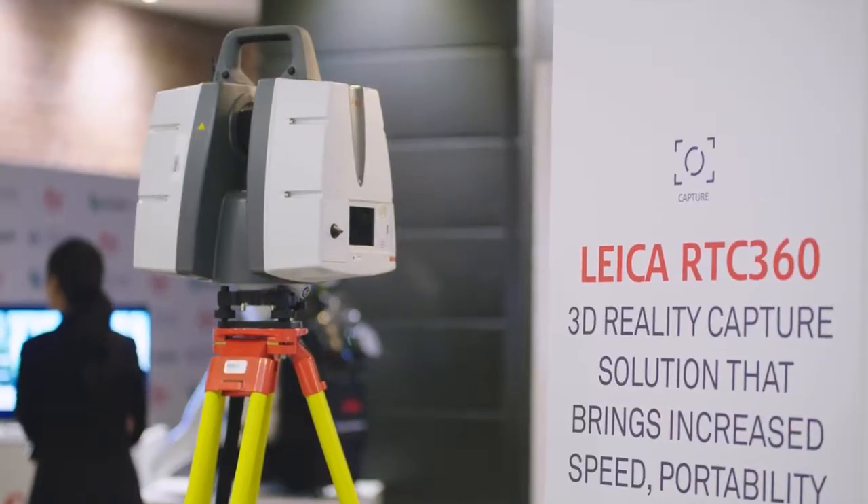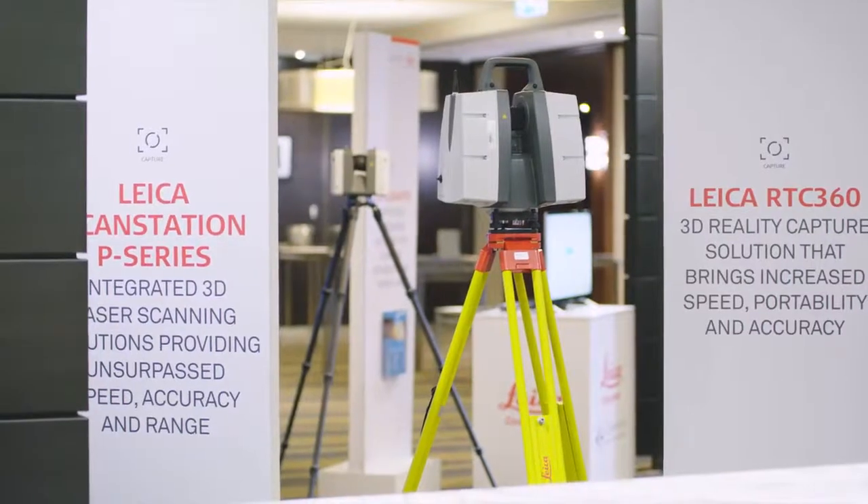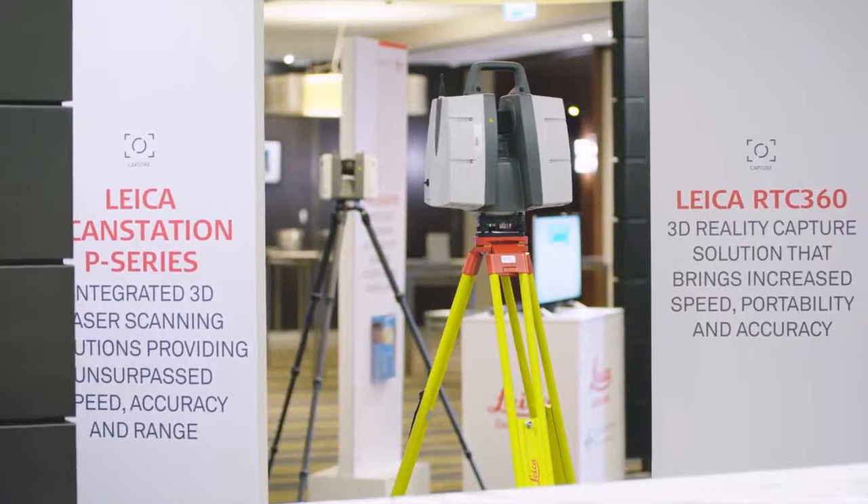The inspiration behind the RTC 360. At Leica Geosystems we have the ambition to build the best sensors in the world, and when we created, designed, and planned for the RTC 360, we wanted to create something that was not just good enough but something that is really outstanding and unique — and I believe that's been achieved.